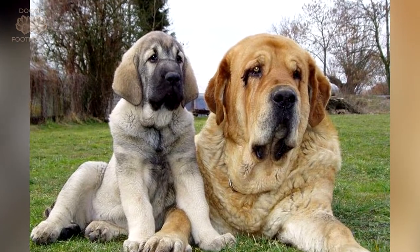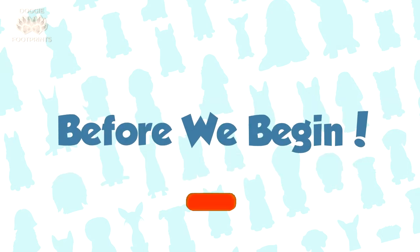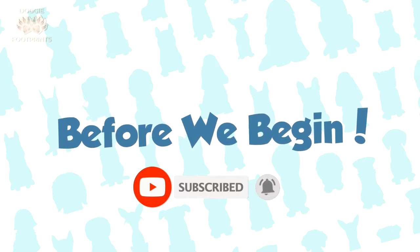Do you wish to get a Spanish Mastiff? In this video, we will look at 10 characteristics of the Spanish Mastiff. Before we begin, don't forget to click the subscribe button and the notification bell to be alerted whenever we publish a new video for you. So let's get started.